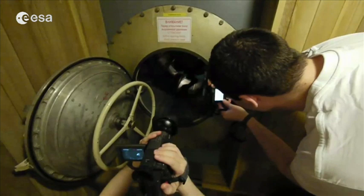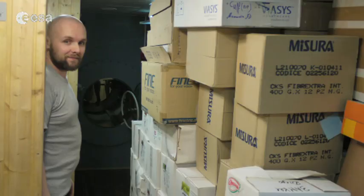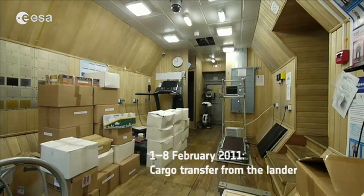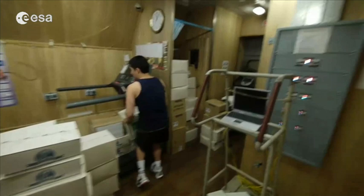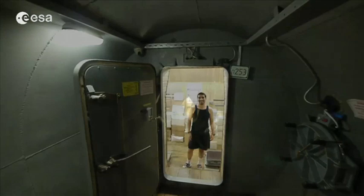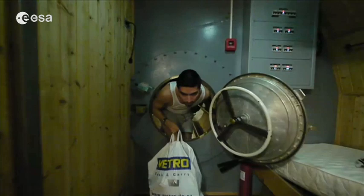From here, we have one-fifth of the landing module already here — I will give that to Diego. So roughly one-fifth of the Martian module is already set up, and you can see it will be quite full in a few minutes or hours. Back to work — this is your new home.